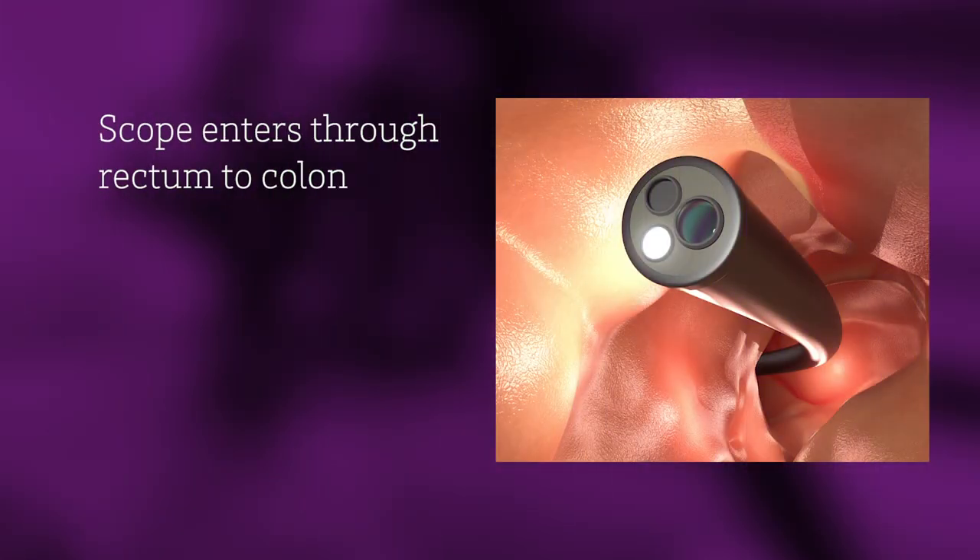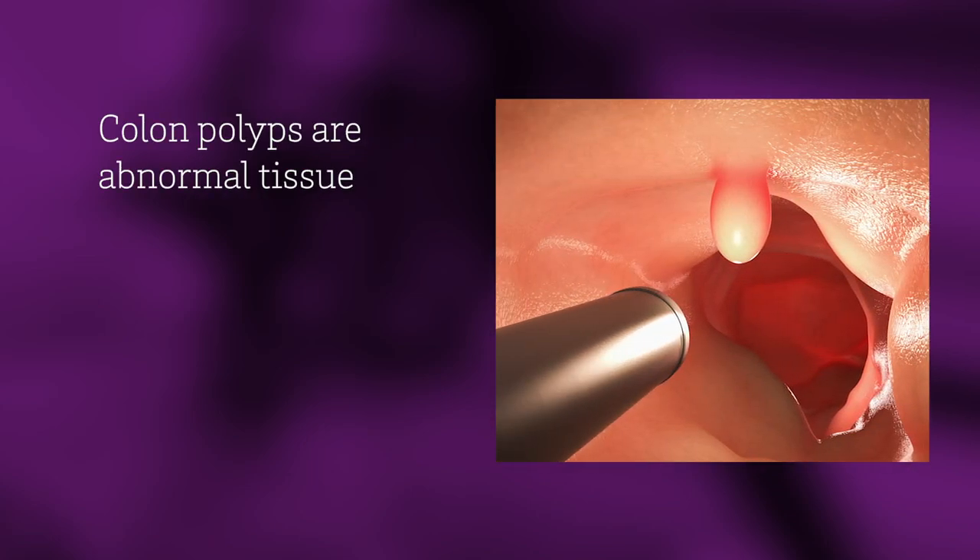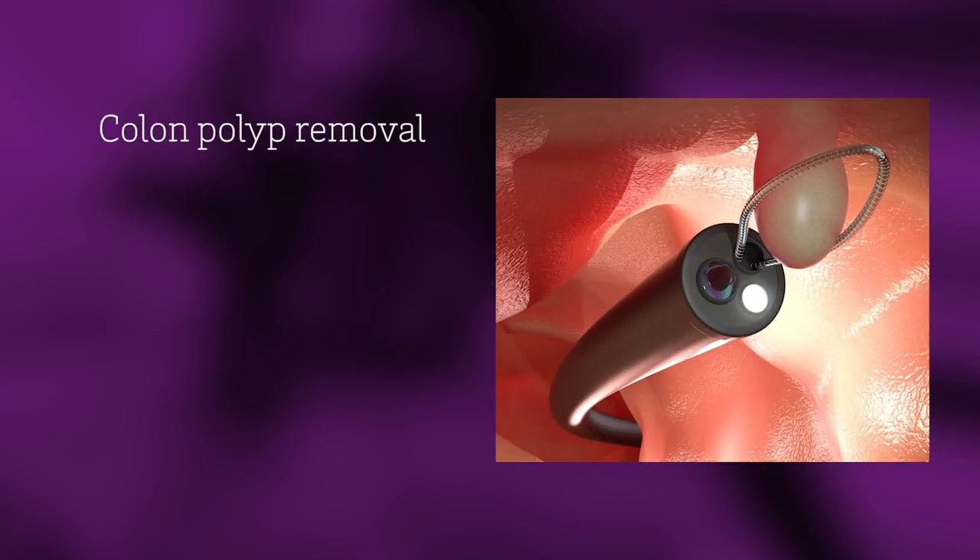A colonoscopy is a procedure in which the doctor passes a flexible scope containing a light and a camera into your rectum and through your colon. Your doctor is looking for colon polyps — abnormal tissue in your colon that could potentially turn into cancer. If detected, your doctor will remove the polyps, preventing them from becoming cancerous.